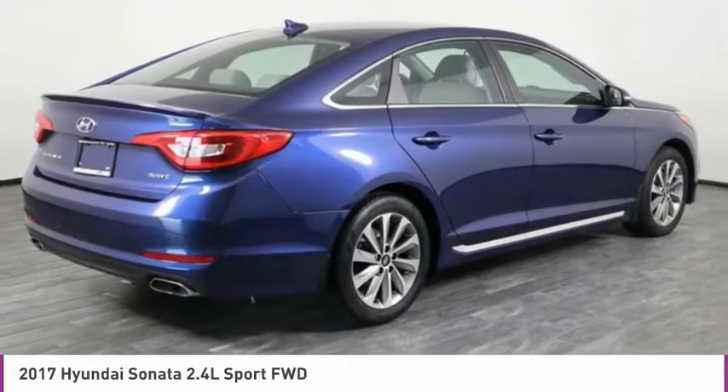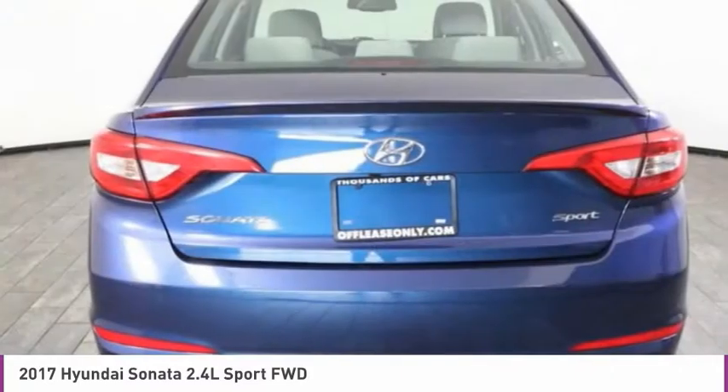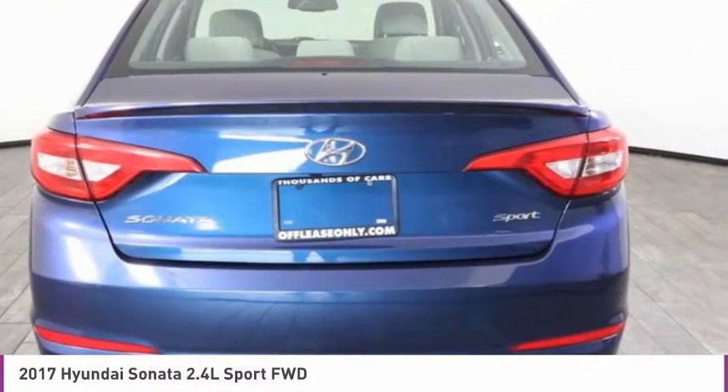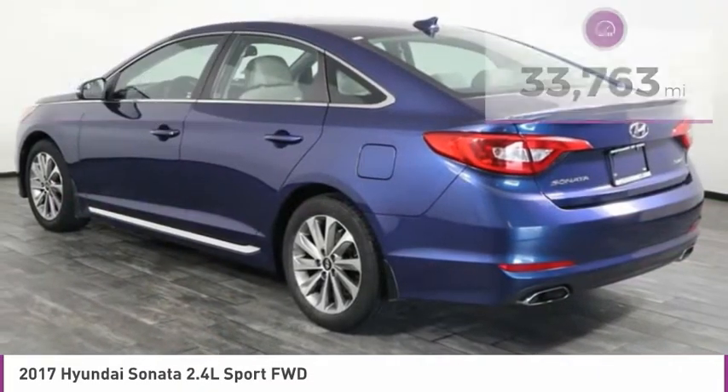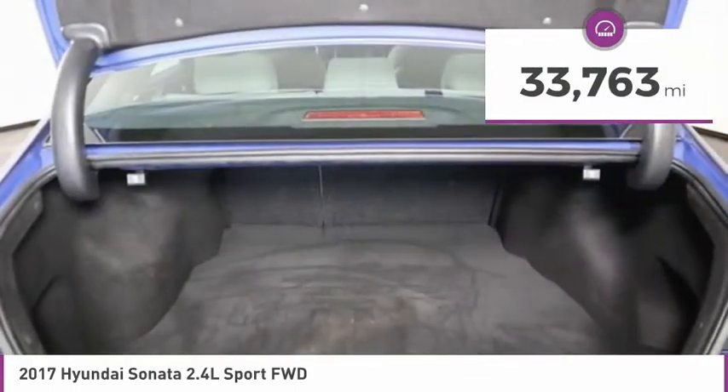Don't forget the exterior corrosion protection — a 14-step roto dip system that provides unmatched protection for your Sonata — and it is priced below $15,000. This vehicle has less than 35,000 miles.